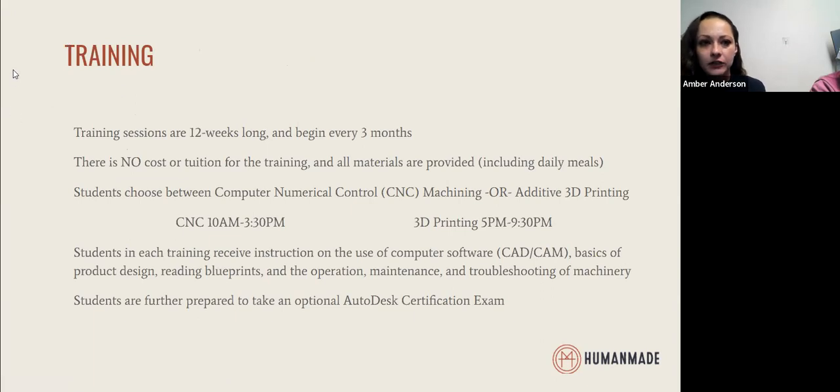The training itself, logistically, is a three-month training — 12-week sessions. We have new trainings that start every three months. Our upcoming training is beginning January 17th and will end in April. There is no cost to the training; all materials, all tuition, everything is provided on site, and that includes daily meals for all of our students as well.